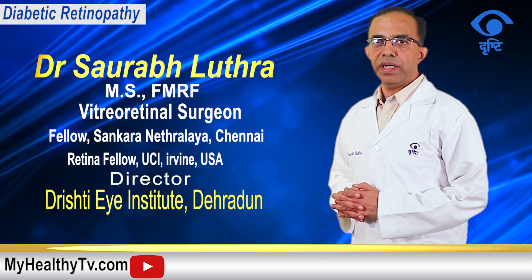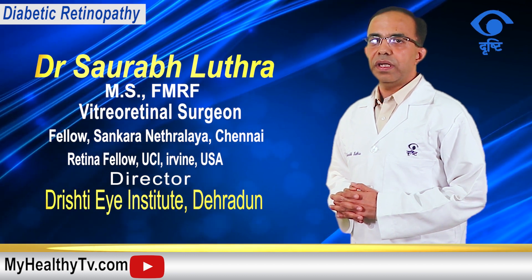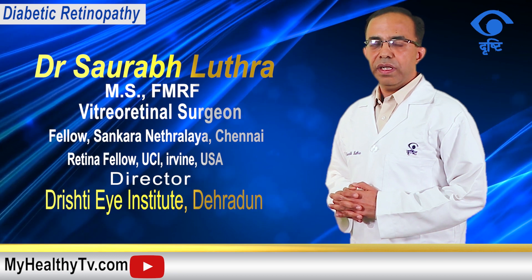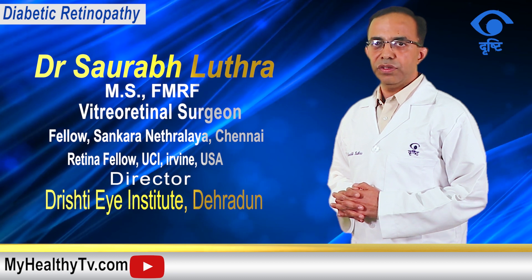Various treatment modalities are available to treat or limit the complications of diabetic retinopathy, such as laser photocoagulation, anti-VEGF injections, and vitrectomy surgery in advanced cases using advanced vitreo-retinal instruments.